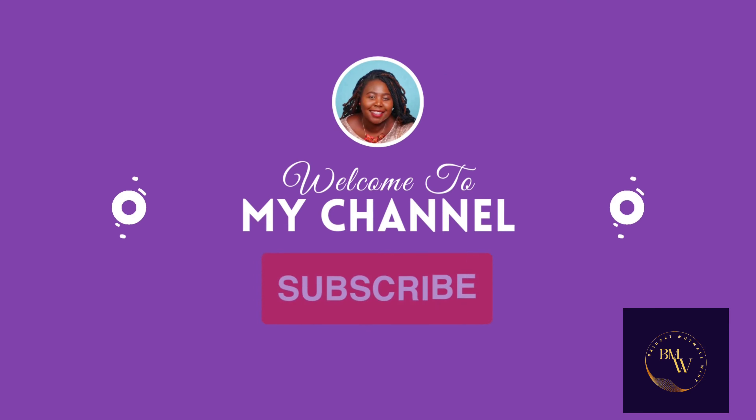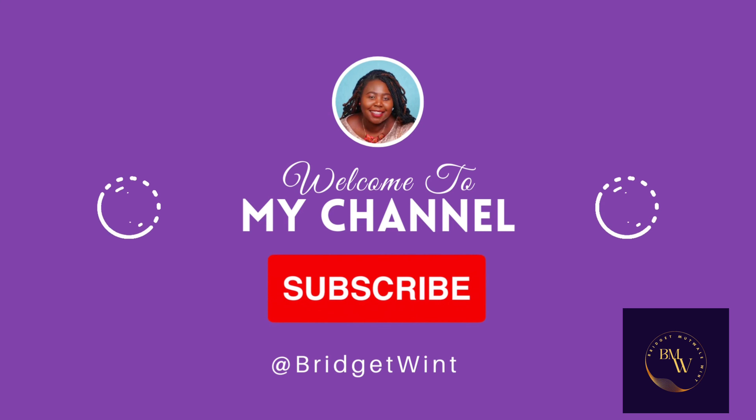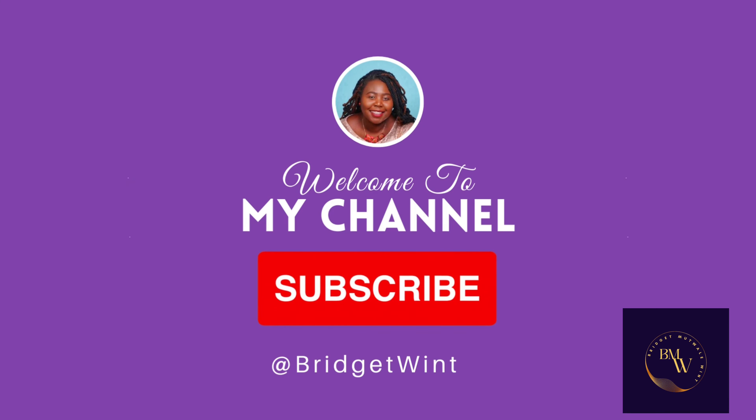Welcome back to my channel, thank you so much for joining me today. I am building my dream home here in Lusaka, Zambia. If you haven't yet watched some of my videos shot prior to this, you're welcome to do so. My name is Bridget Wint. In this video, I am going to share with you how I saved about 40% of the average cost of building a house in Zambia.